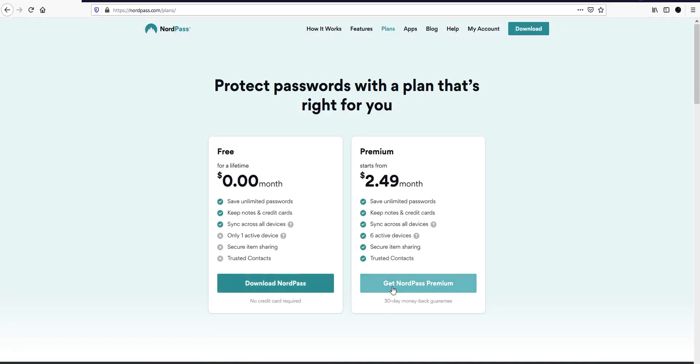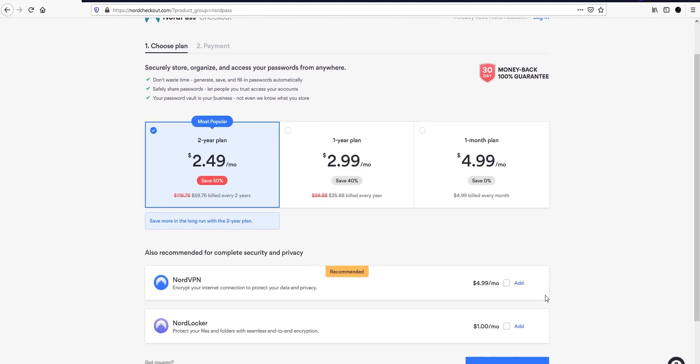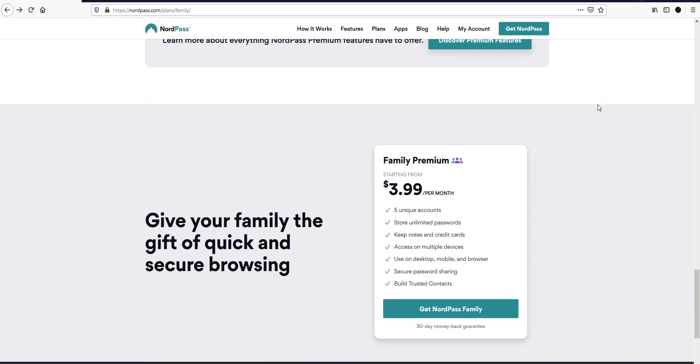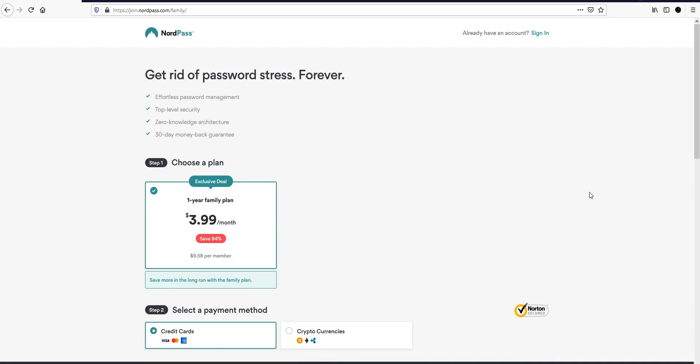As far as pricing goes, there are currently two plans. For premium, it is $4.99 per month on the monthly plan, but if you get the two-year plan it will cost you $2.49 per month. The main difference is that with premium you get up to six active devices, secured item sharing, and trusted contacts. If you want to get it for your family, you can pick up the family plan where you get five accounts for $3.99 per month on the yearly plan. The free plan is great to get started, and if you feel the requirement you can upgrade anytime.